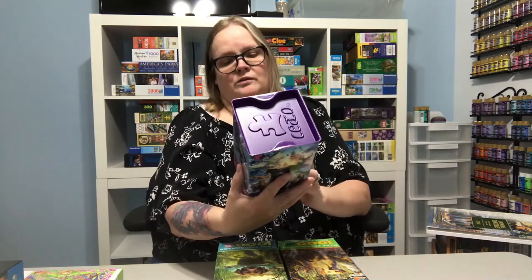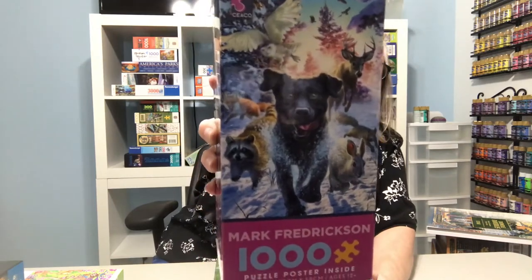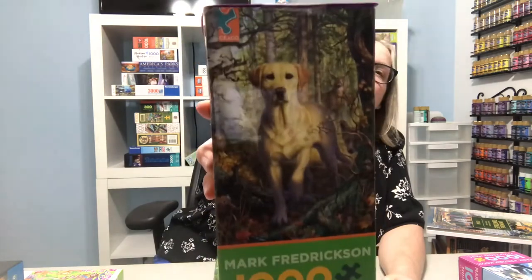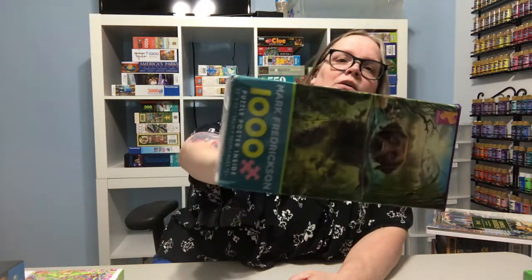Then I got these last three — they're Seiko too, this is Mark Fredrickson. These are thousand-piece puzzles. I don't know if they have a specific name but they're really cute animals — they're dogs actually. I'm not sure if I like the way these boxes are; I've never owned one like that, so we'll see how that goes.